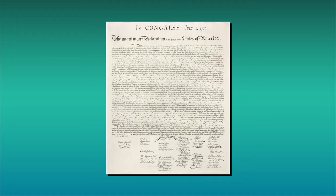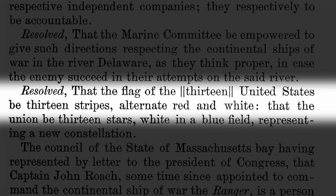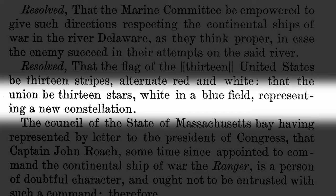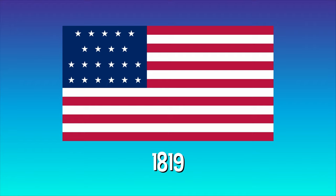On June 14, 1777, not even a year after signing the Declaration of Independence, the flag resolution was passed in the US. It said that the flag of the United States be 13 stripes, alternate red and white, that the union be 13 stars, white in a blue field, representing a new constellation. A flag was born.